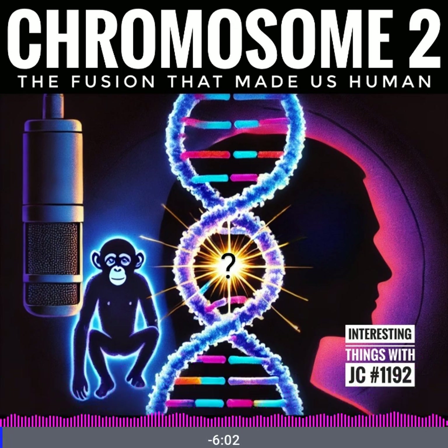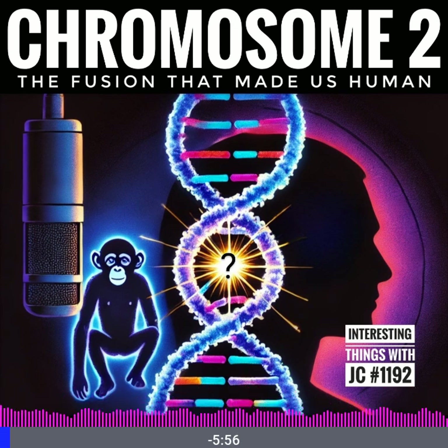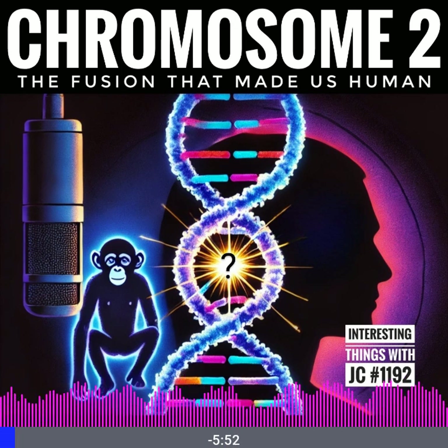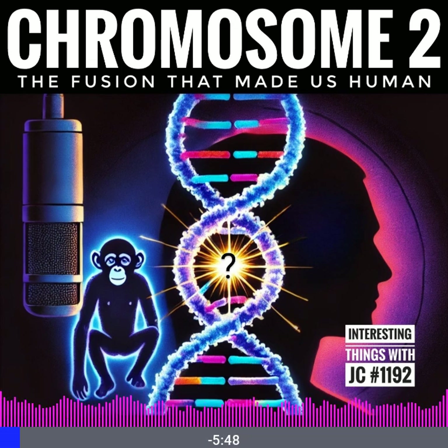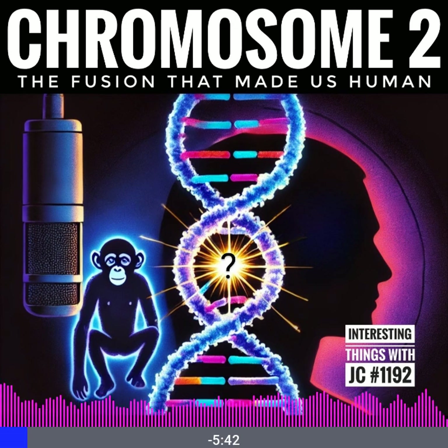Imagine holding a map of your entire ancestry, but not in a photo album or family tree, but in the very cells of your body. Hidden in this map is a peculiar clue that reveals something profound about our species' origins — a clue tucked inside chromosome 2.